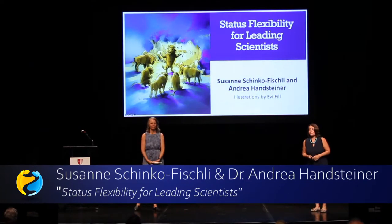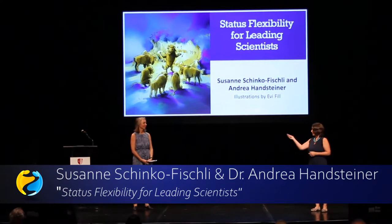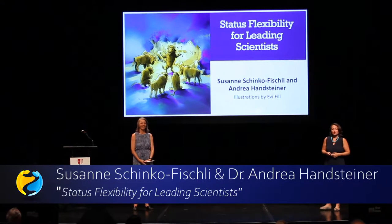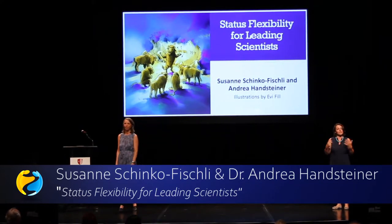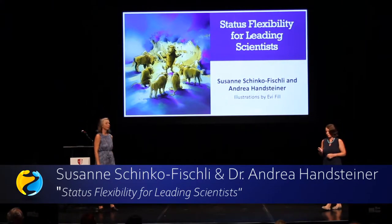Welcome this afternoon to our talk. We came all the way from Switzerland and Austria to talk about a workshop that took place last autumn for leading scientists at our university. We'll cover the background, what was at the workshop, and how the evaluation went.